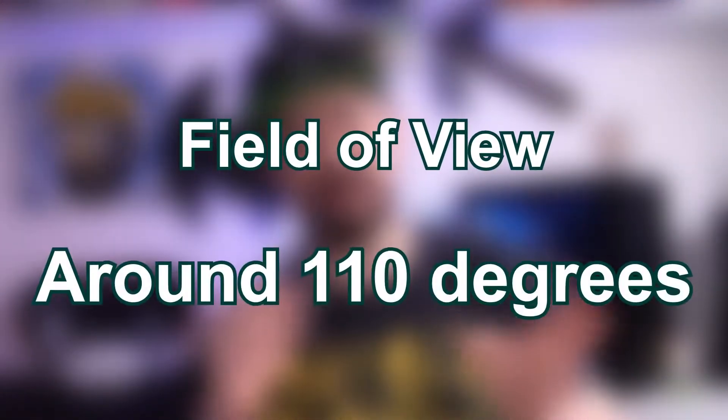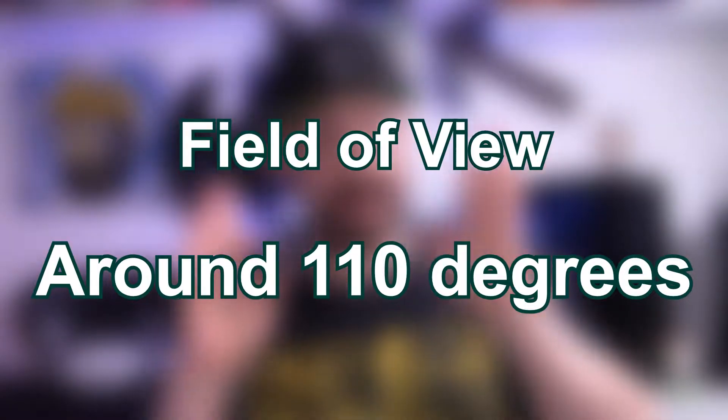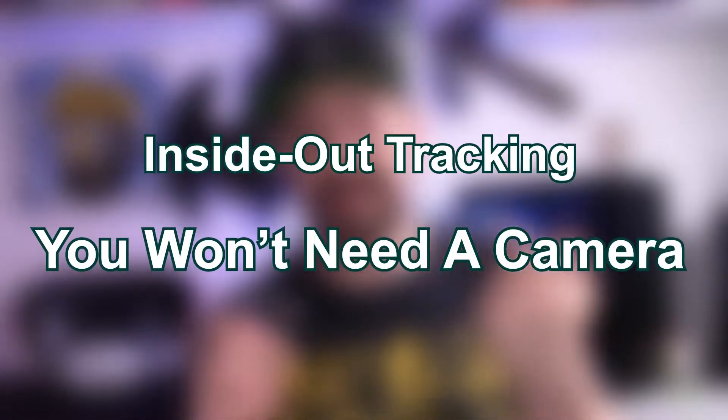Field of view is 110 degrees. I'm not entirely sure how they're measuring that — whether it's just horizontal or a combined figure — but I'm interested to find out more. It's also going to have four cameras on it for inside-out tracking.